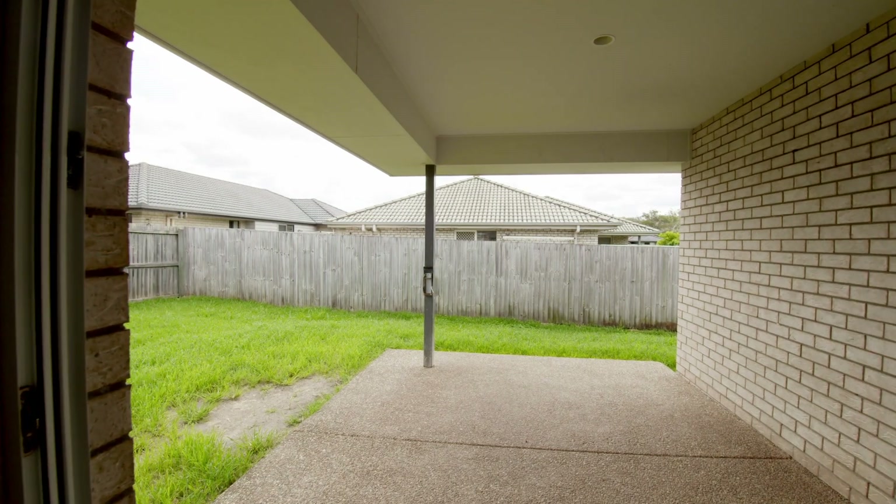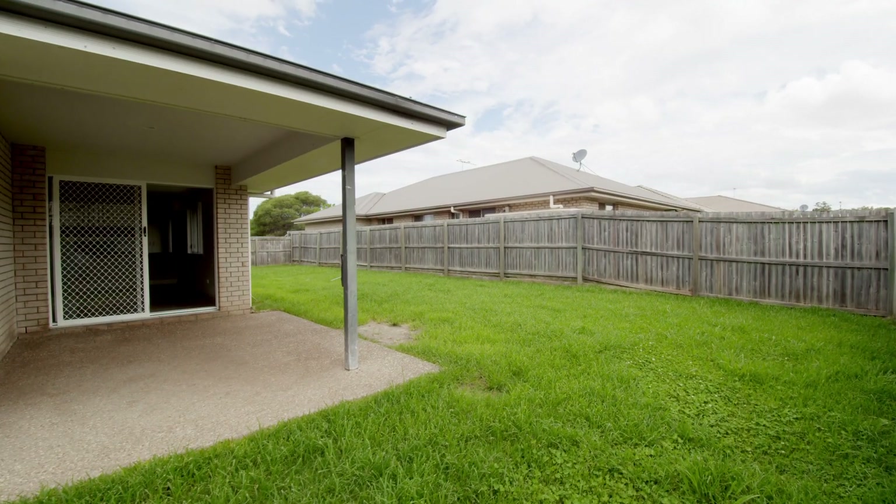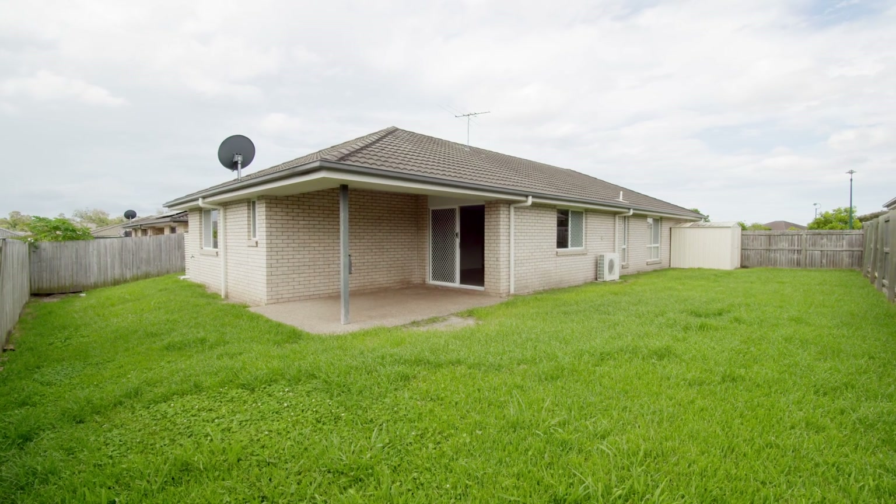Leading outside we've got a reasonably sized entertaining area and a large backyard with potential side access.